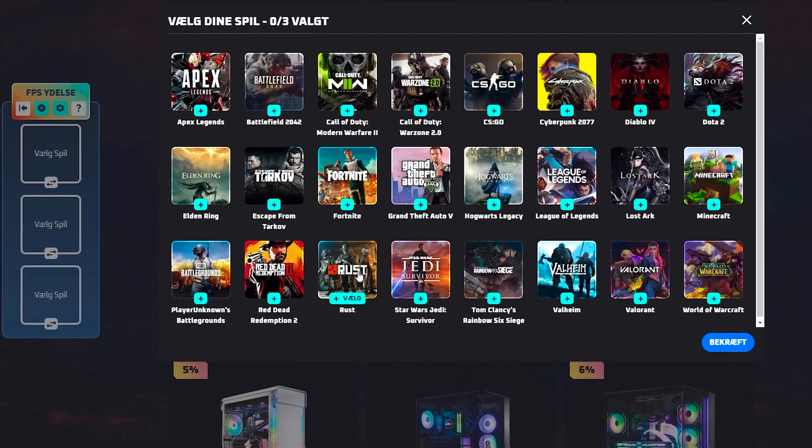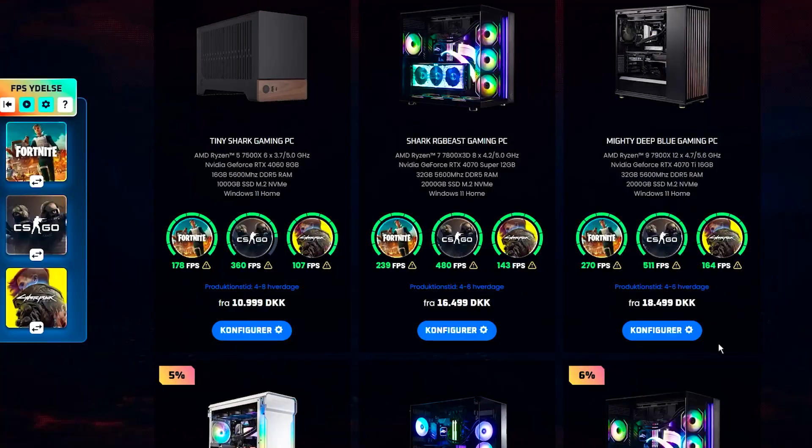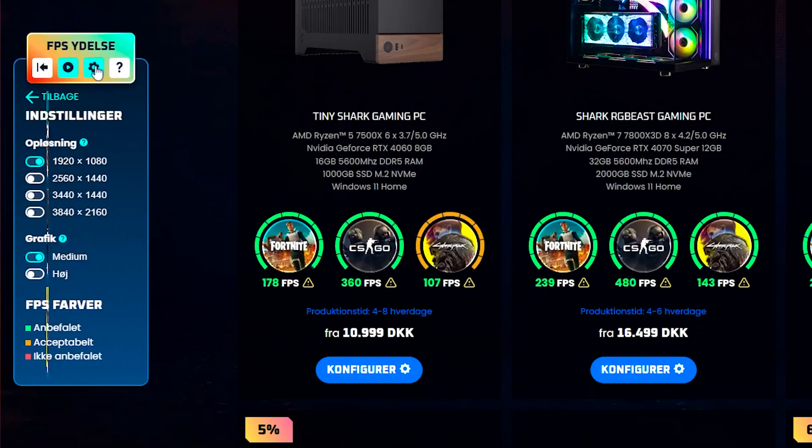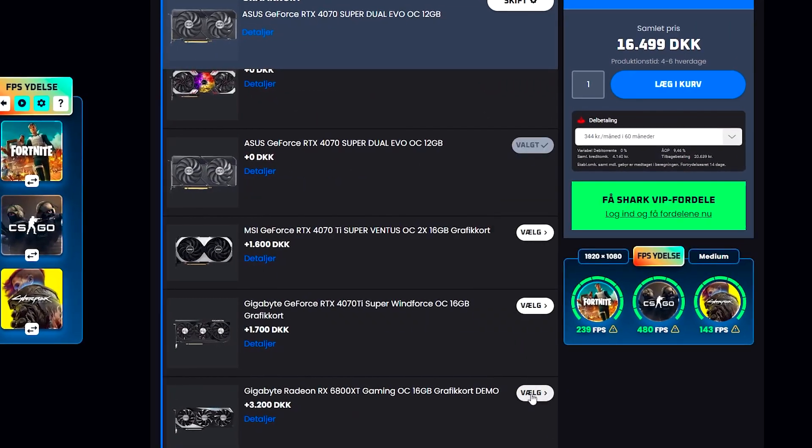And finally, the game changer — the live updating FPS counter, which allows you to select your favorite games and see the estimated FPS displayed on the PC. You can change the resolution, graphical settings and change hardware to see how it updates.